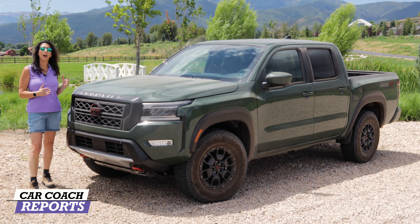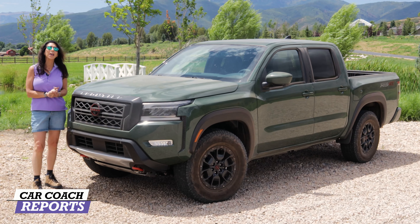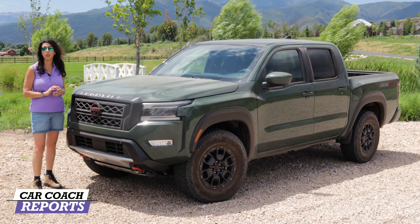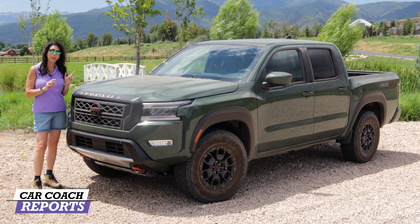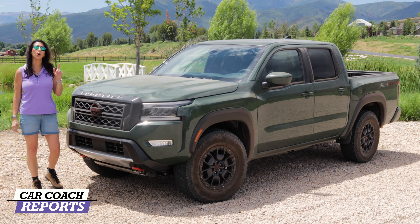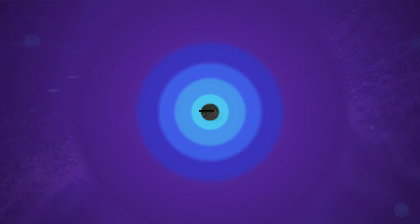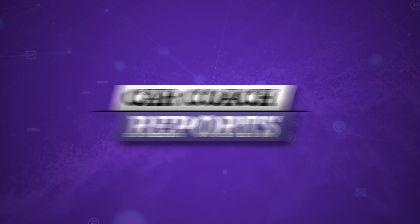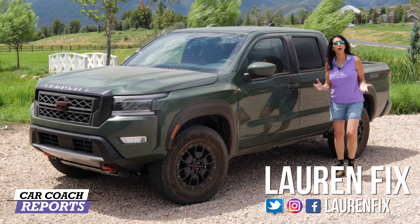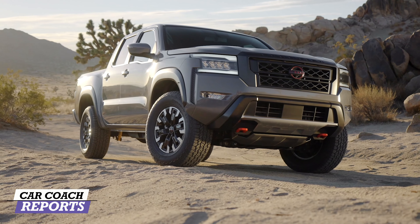One of the hottest segments right now is the mid-size truck market. This is the 2022 Nissan Frontier. It competes head-to-head with the Tacoma, Ranger, Chevy Colorado, and others. This vehicle is all new both inside and out, and Nissan has really impressed us. We took it on road and off road, and you're going to go for a ride.